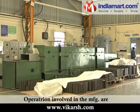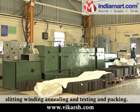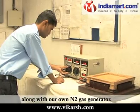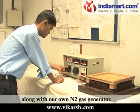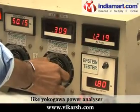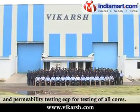Toroidal cores are used in instrumentation transformers and also for other applications. Operations involved in the manufacturing are slitting, winding, annealing, testing and packing. We have a state-of-the-art computerized annealing furnace along with our own N2 gas generator. We use sophisticated instruments like Yokogawa power analyzer and permeability testing equipment for testing of all cores.